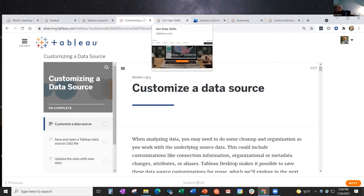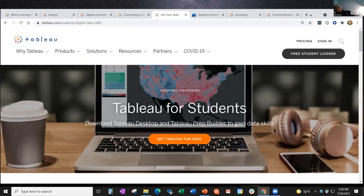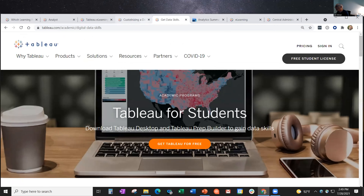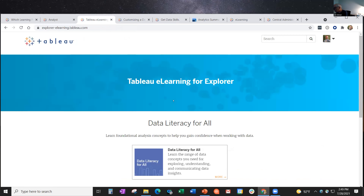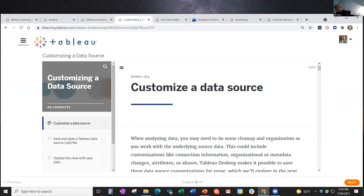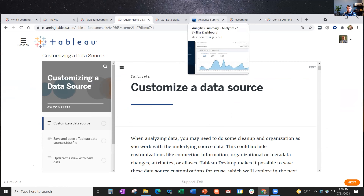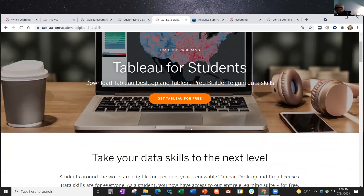Nick thanks Josh and shares that he's taken the entire analytics track and learned a lot himself. Two questions came in. First: do you need an e-learning license to go through the new feature modules? Yes, you do - the New Feature Spotlight is not one of the free ones on the sample site. Josh adds that he uses them with every new release and they are excellent.